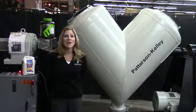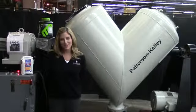B blenders are typically used to blend powders in the food, pharmaceutical, and cosmetic industries.